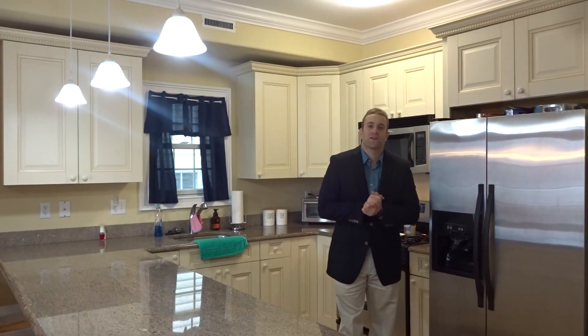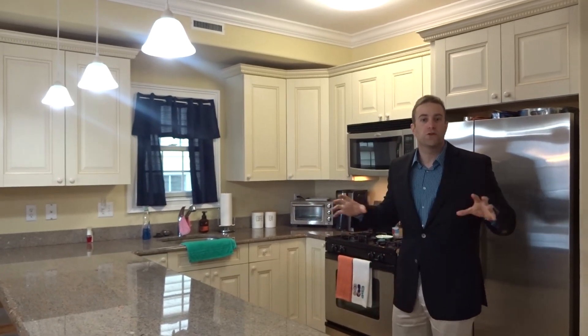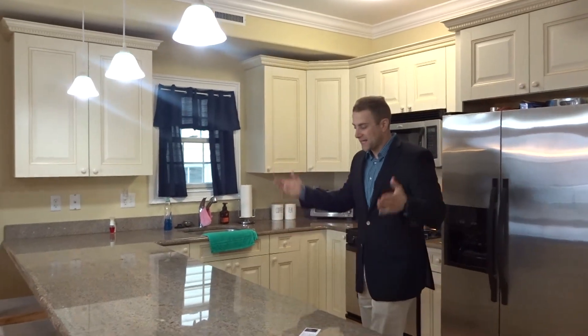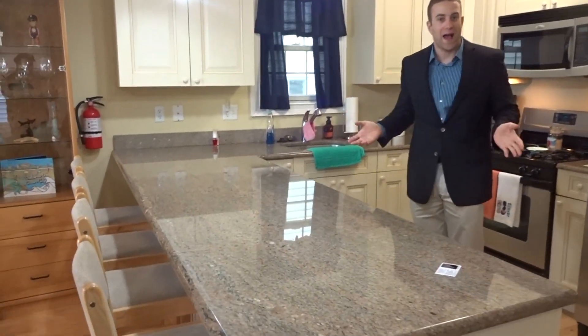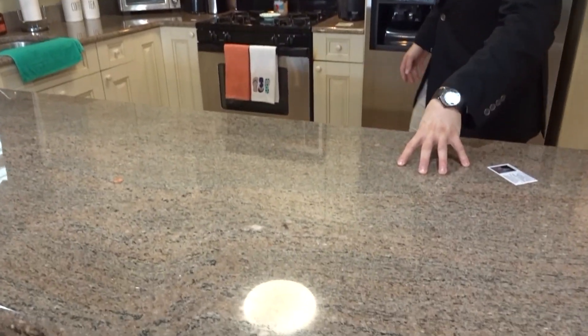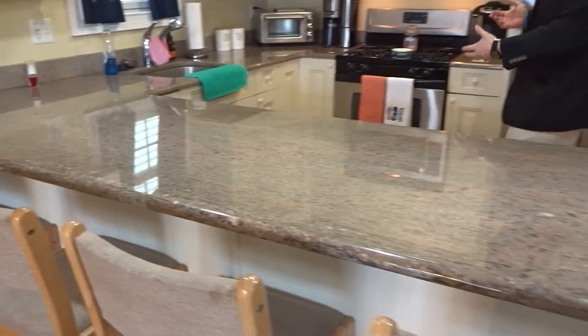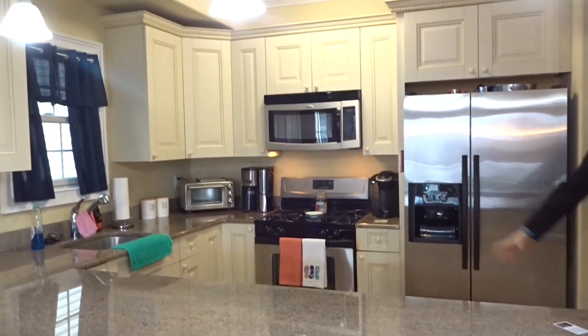Mike Quintino here, and welcome to our listing at 1224 Asbury, second floor. Wait until you see how unique this home is. I'm standing in the kitchen — you can see a very nice kitchen. Look at these granite countertops, long peninsula, four bar stools, upgraded appliances, and hardwoods throughout the kitchen.